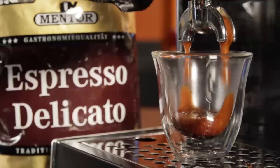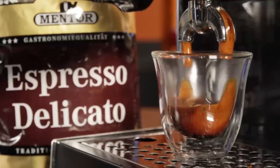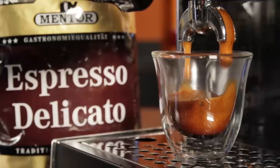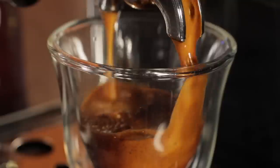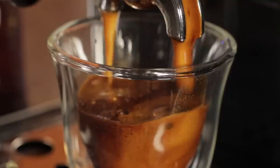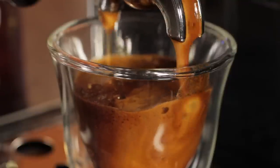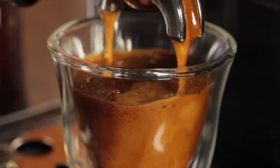Here's a shot of Mentor's Espresso Delicato. We used a Barrazza Forte grinder, and we're pulling the shot on a Gaggia Classic. With careful bean selection, Mentor's Espresso Delicato produces espresso with bold aroma and flavor that's never bitter. It has a long-lasting finish and, as you can see, a rich and eye-pleasing crema that's very stable.